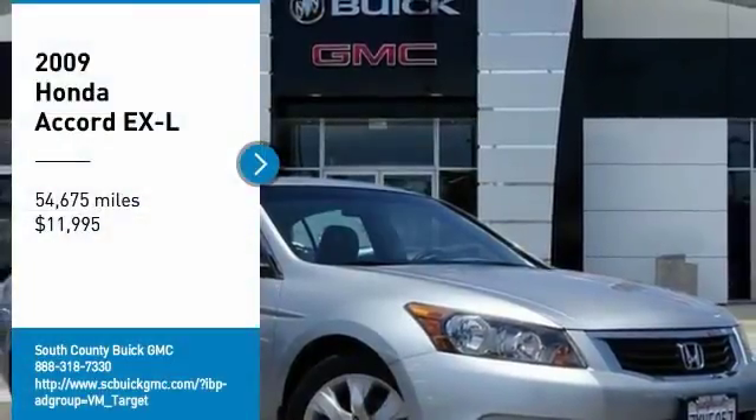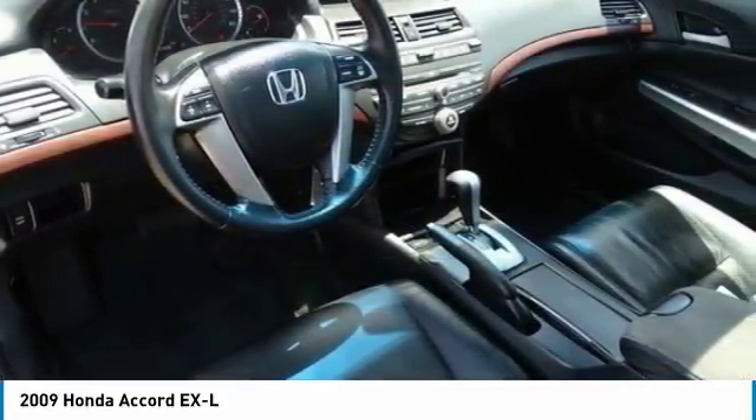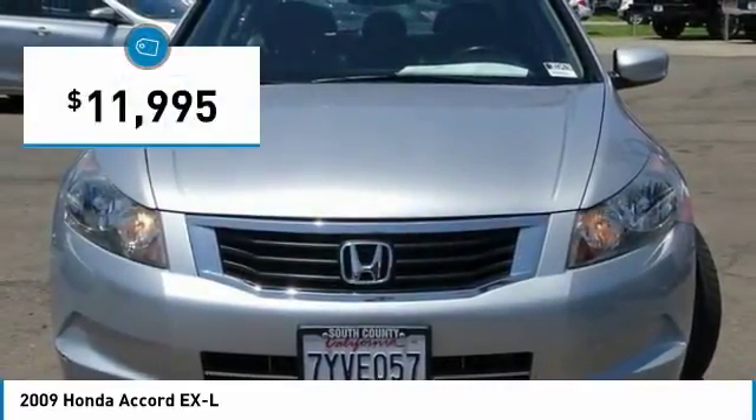Stop by and take a look at the 2009 Accord — ingeniously simple, yet overflowing with luxury and technological creativity. All that and more in the Accord, and it is priced below $15,000.